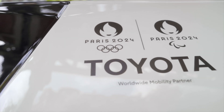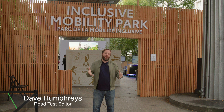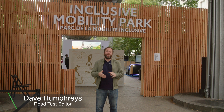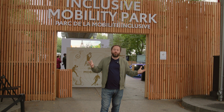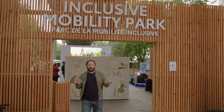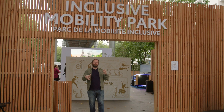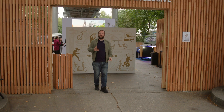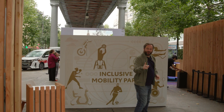Toyota is the vehicle sponsor of both the Olympics and the Paralympics, and here in Paris they brought 2,700 vehicles to help run all of the games. We're here at the Inclusive Mobility Park to show some of the less conventional vehicles they've got here - a lot of them are either electric or hydrogen powered.